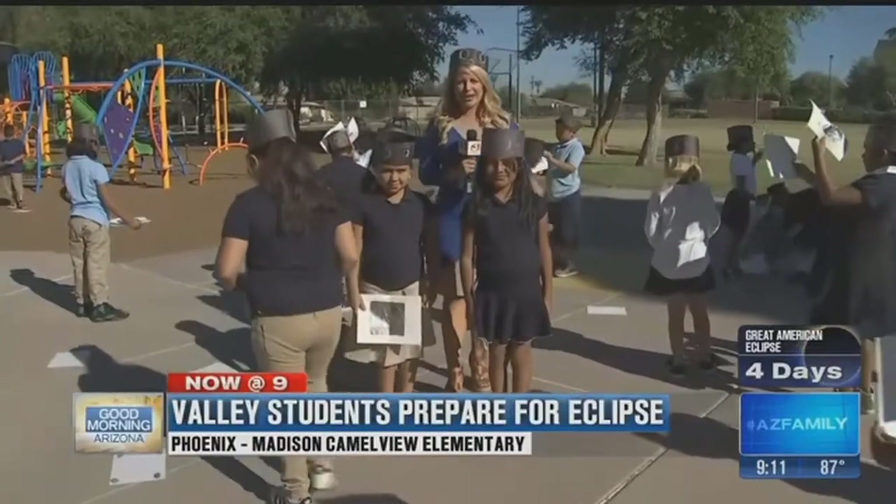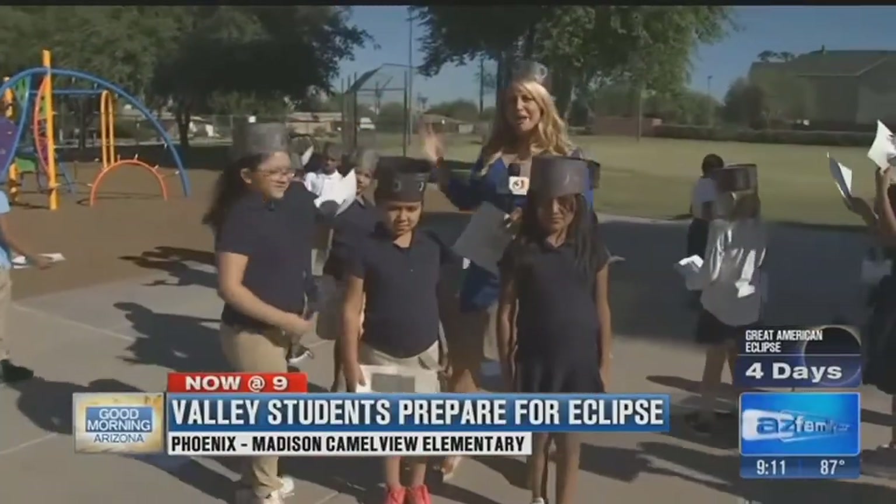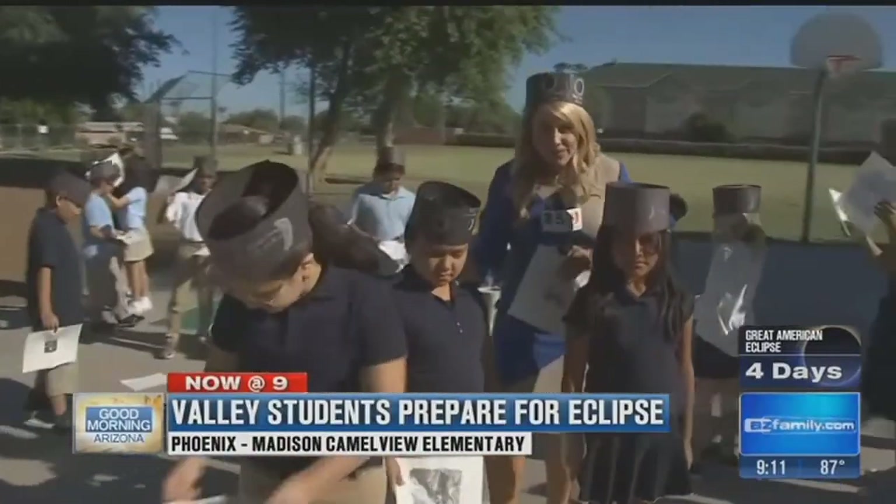Good morning Arizona. We are here at Camelview Elementary. We have migrated to the playground and I want to give a shout out to these girls.